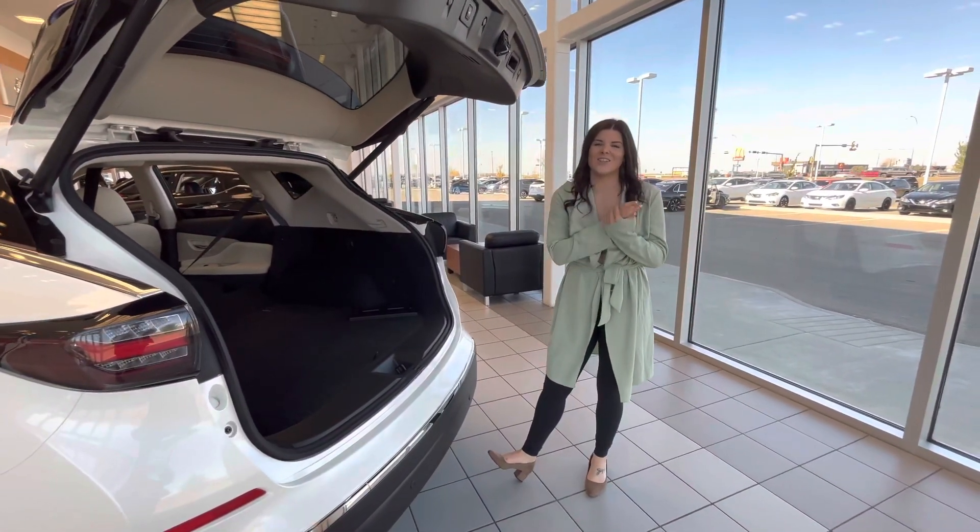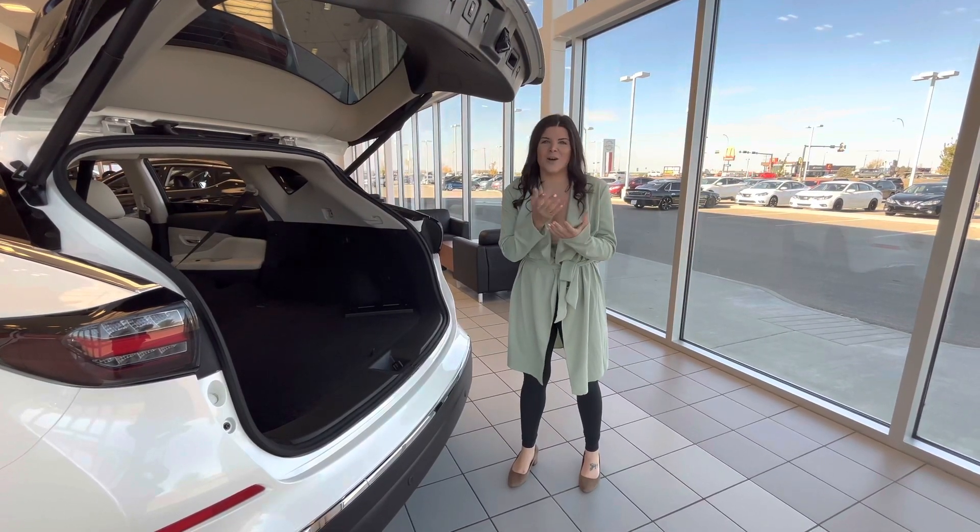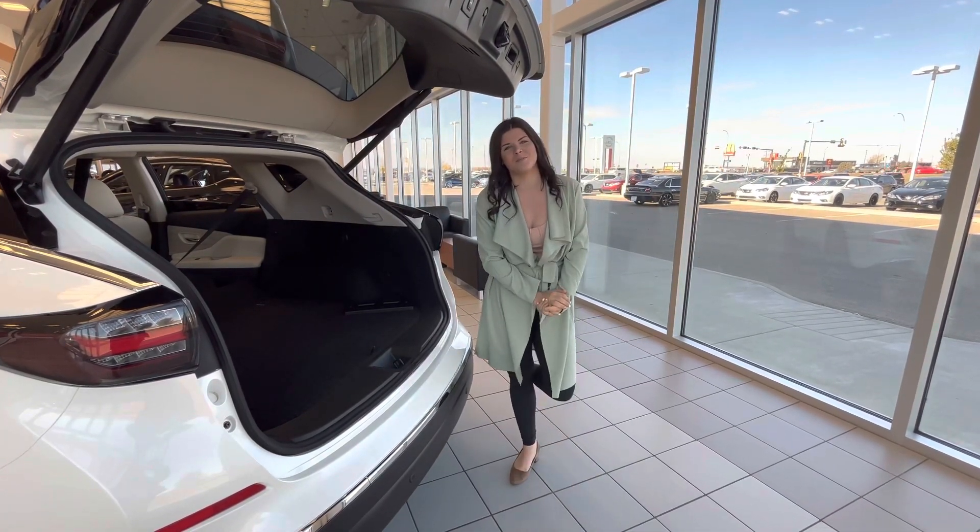Terry, I know I can make this work for you and I can't wait to hopefully have you driving off in one of these. Thank you so much again for coming in, I hope to make this happen for you. Thanks so much and hope to hear from you soon.